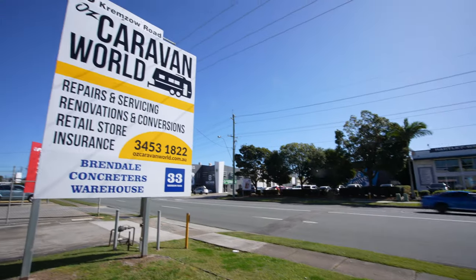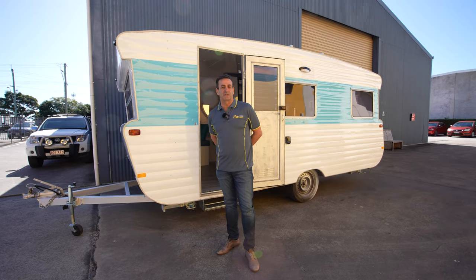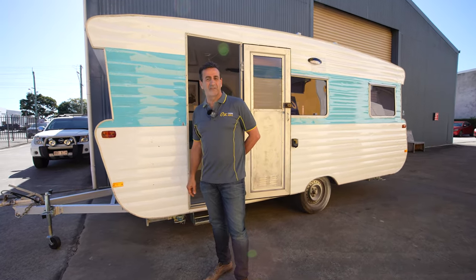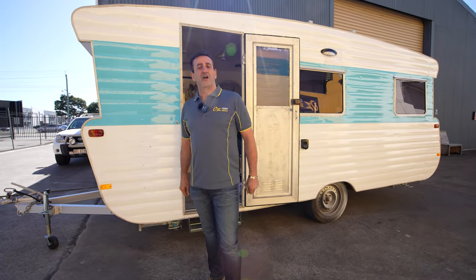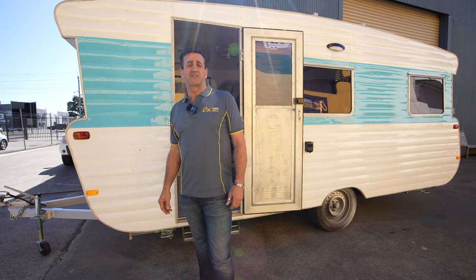Hi folks, my name is Claude and I'm from Oz Caravan World. It gives me great pleasure to introduce you today to this wonderful 1975 Viscount Royale Caravan. It's a beauty — it came to us in a rather sad state, but the owners are very entrepreneurial and wanted to convert it into a mobile hairdressing salon.